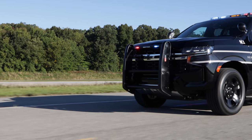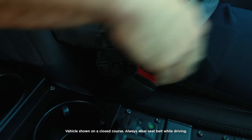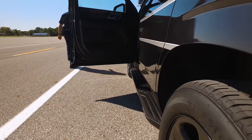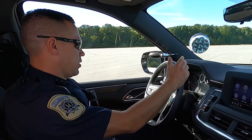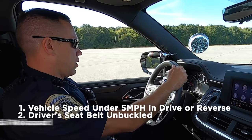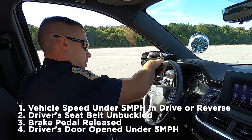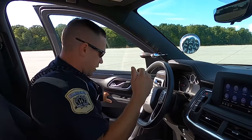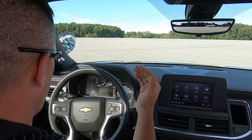If the vehicle is sitting or rolling slowly in drive and the driver exits by undoing their seat belt and opening the door, it can automatically stop the vehicle, set the parking brake, and shift to park at speeds under five miles per hour. The driver exit auto park feature will stop the vehicle as long as it's under five miles per hour as soon as the door opens — a tremendous feature, very convenient if you're on a traffic stop and somebody flees on you.